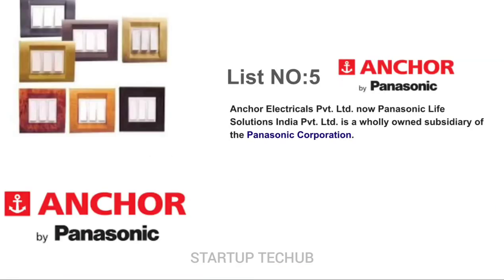Anka Electricals Private Limited, now Panasonic Solutions India Private Limited, is a wholly owned subsidiary of the Panasonic Corporation. Anka Switch is a well-known brand in India. It can be easily found in many electrical stores. They are economic and best. Anka's Modular has a simple design which gives an extra touch for your interiors.